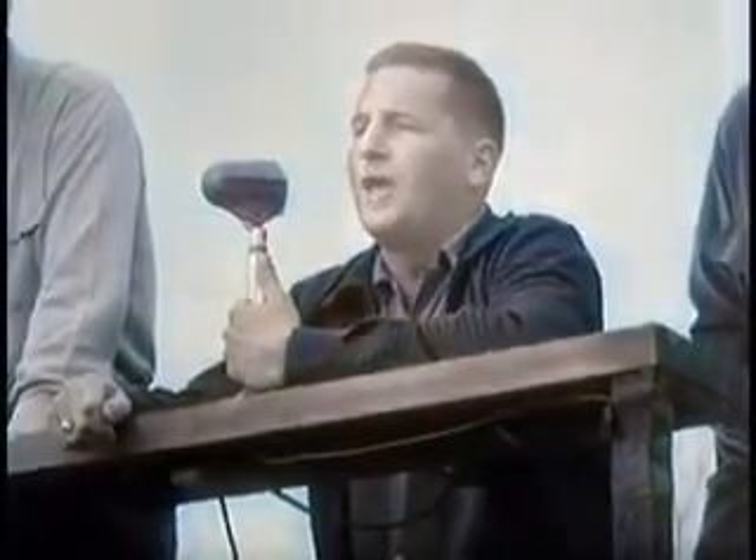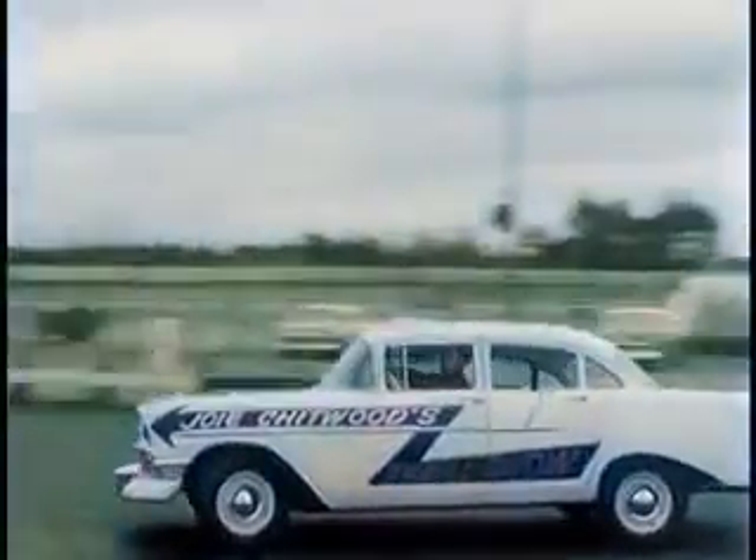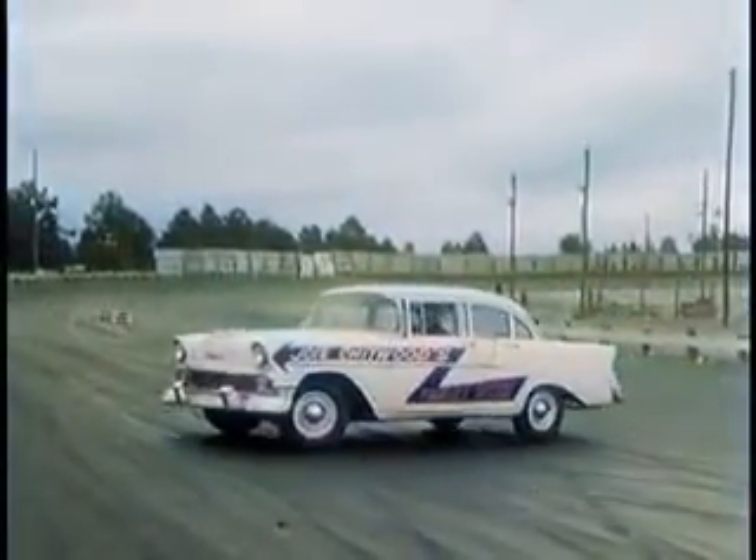Good afternoon, ladies and gentlemen, and welcome — on behalf of Joey Chitwood and his world champion Auto Thrill Show. And now moving along with the individual introduction of each of the Daredevil stars driving brand new 1956 Chevrolet cars.